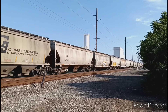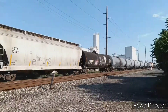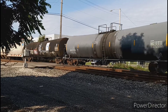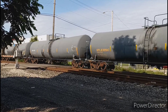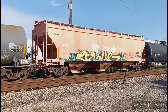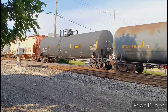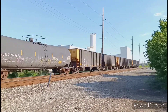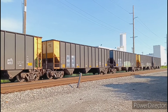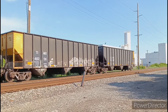A lot of covered hoppers on this southbound manifest. And here's a tank car with a 101 group sticker on it. And a single covered hopper with some graffiti on it.